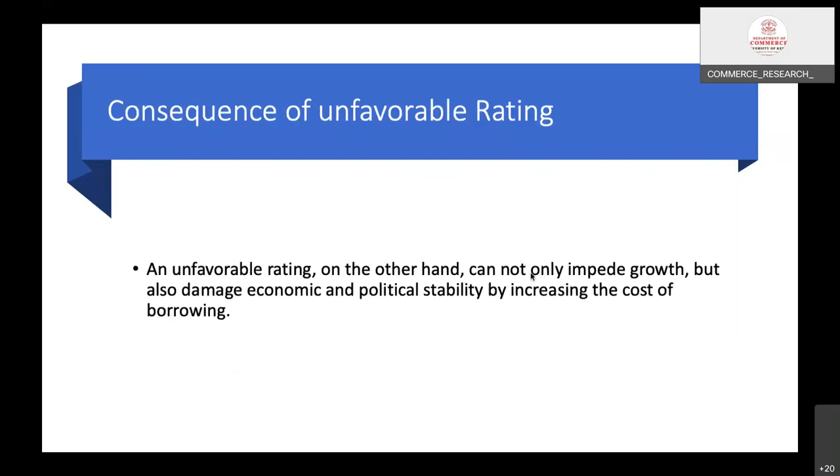Regarding the consequence of an unfavorable rating: an unfavorable rating cannot only impact growth, but also damage economic and political stability by increasing the cost of foreign borrowing. You might have experienced that if Moody's or Standard & Poor's releases a rating for India, the capital market may react to that rating score the very next day. If the rating was poor compared to the previous year's rating, the stock market may go down; if the rating has improved, the stock market may go up — this is how the stock market reacts to ratings.